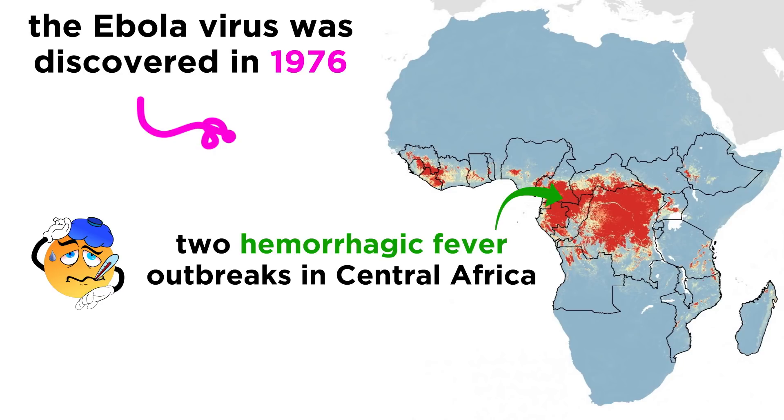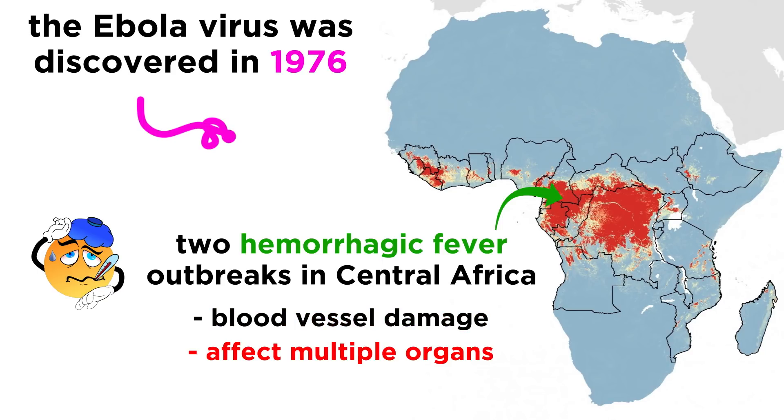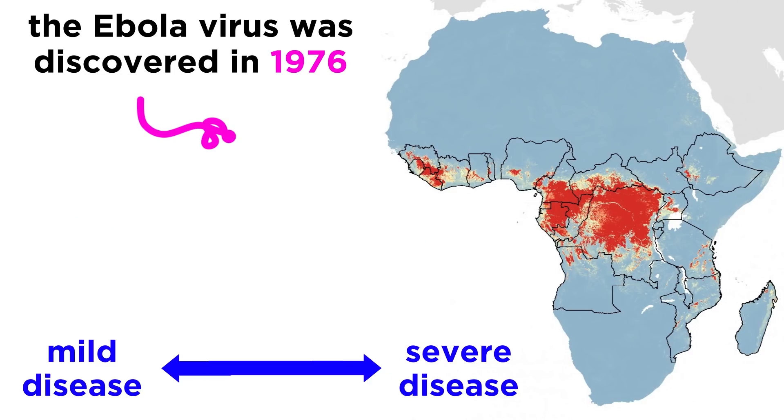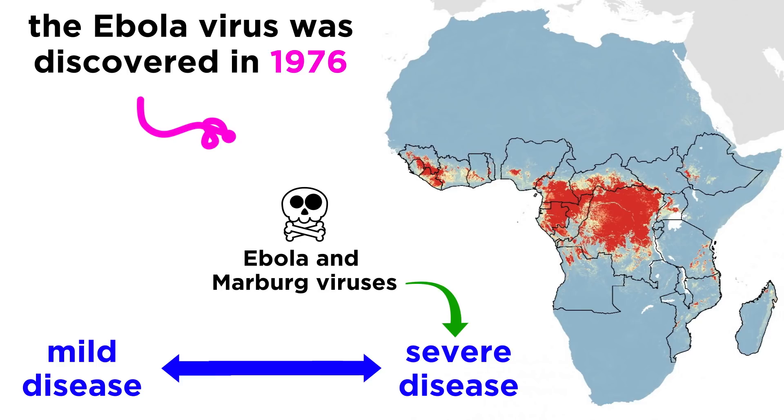Hemorrhagic fever illnesses usually damage blood vessels, affect multiple organs in the body, and affect the body's ability to regulate itself. Some can cause mild disease, but Ebola and Marburg viruses are notorious for causing severe disease and high mortality rates.